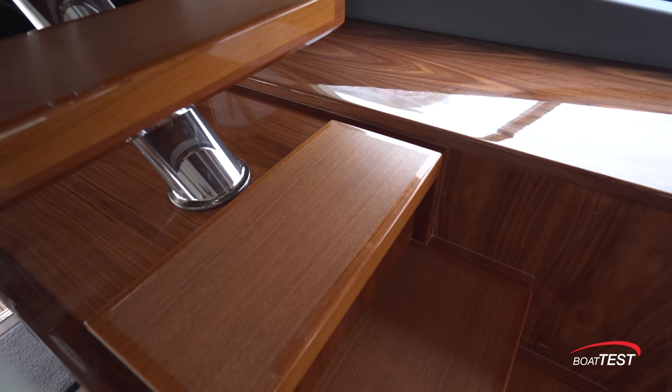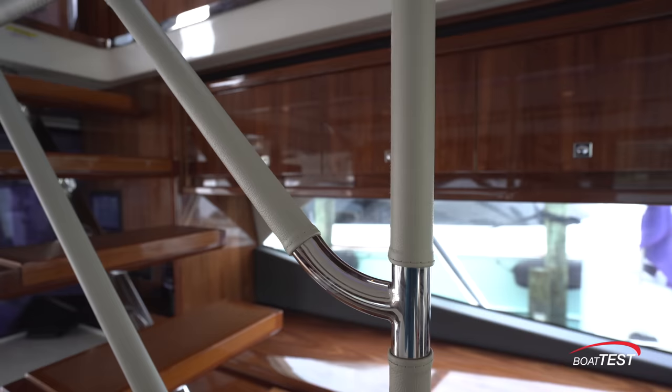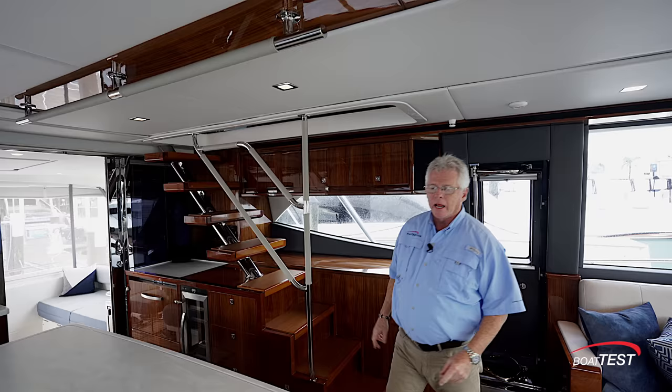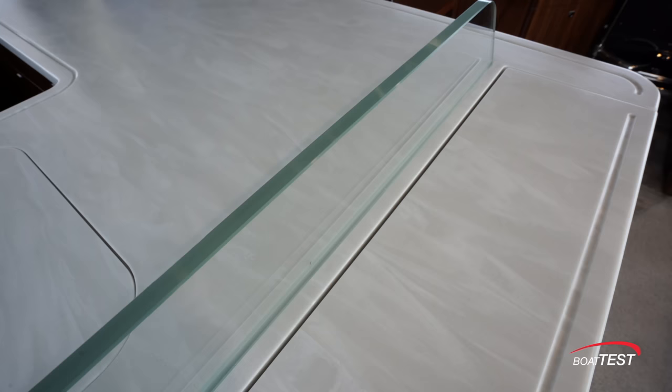Like even these stairs — walnut treads with teak on top, a little raised edge, and non-skid. Wrapped rails going all the way around. What would otherwise be dead space in this angled section is a deep drawer. There's also a wrapped grab rail going across the top of the overhead, and even this small glass partition separating the galley from the television can be backlit.